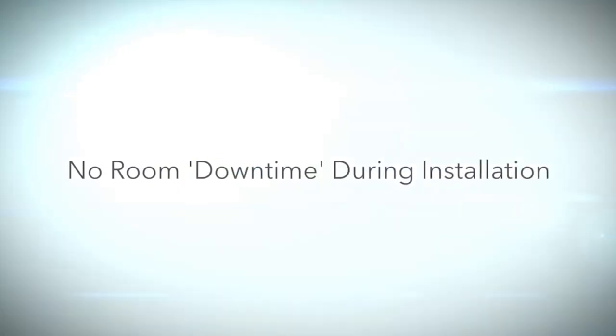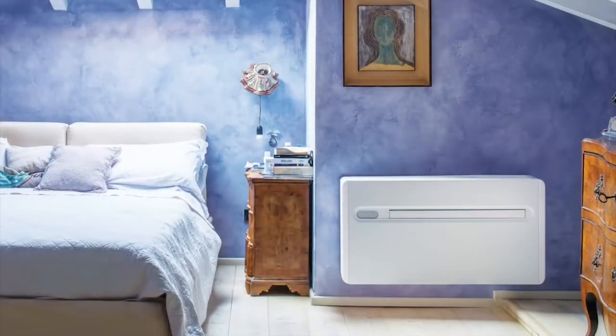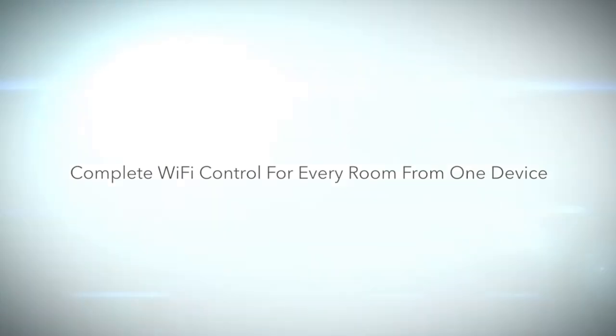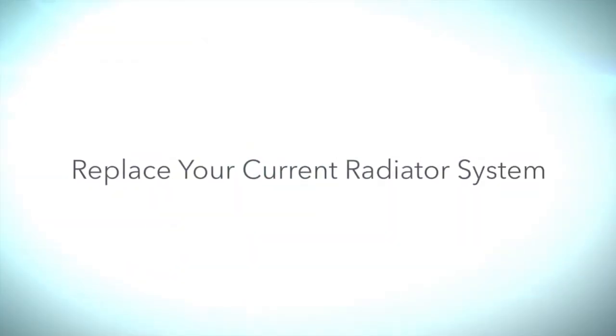No room downtime during installation. Simple touch screen user control. Complete Wi-Fi control for every room from one device. Replace your current radiator system.